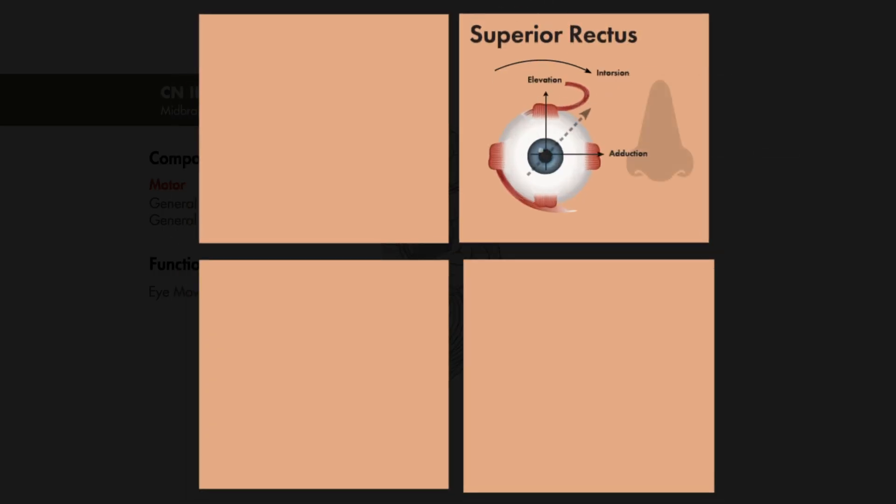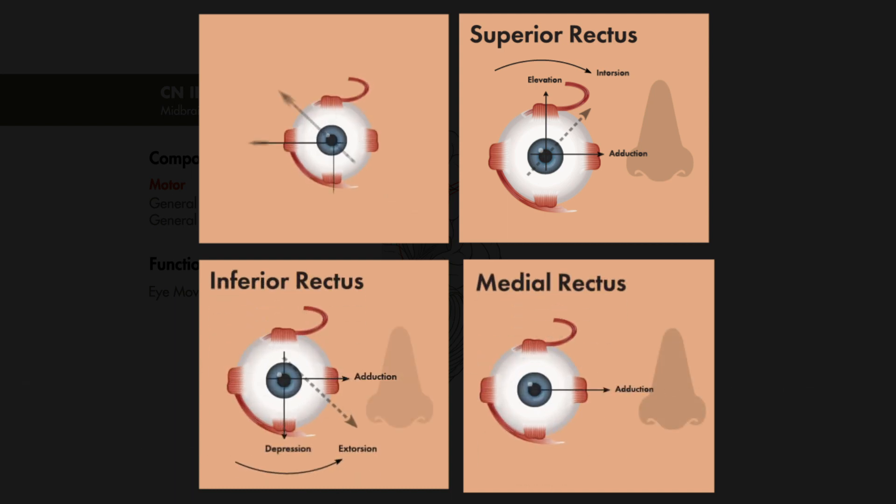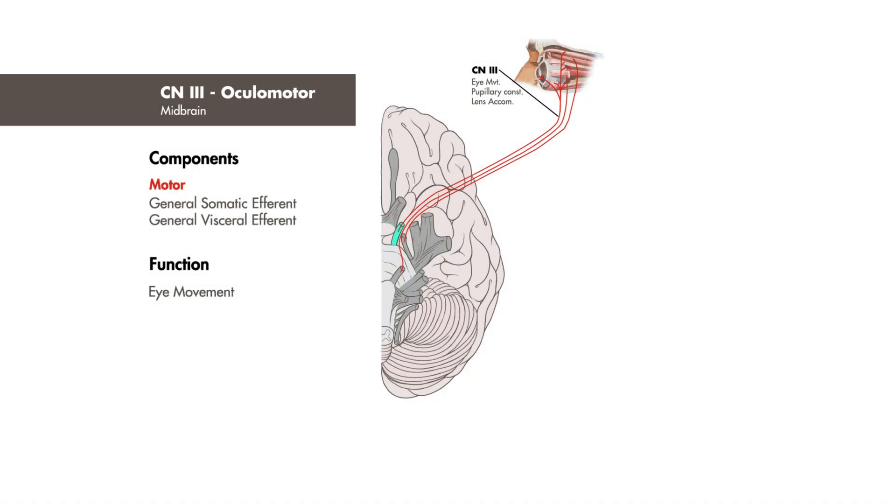Those four muscles are the superior rectus, medial rectus, inferior rectus, and inferior oblique. The oculomotor nerve is also responsible for innervation of the ciliary muscles leading to lens accommodation, and innervates muscles responsible for eyelid elevation and pupillary constriction.